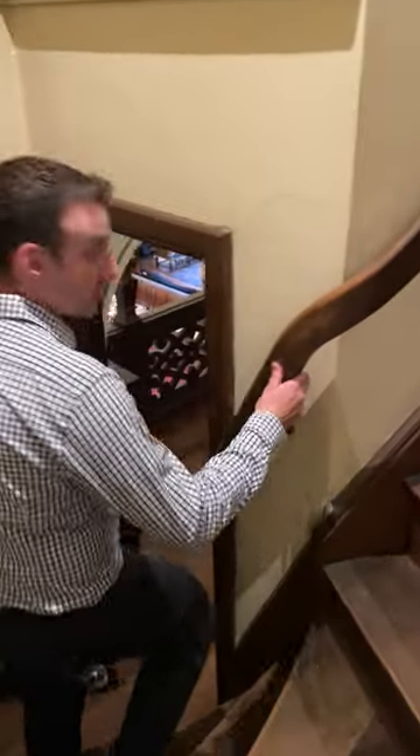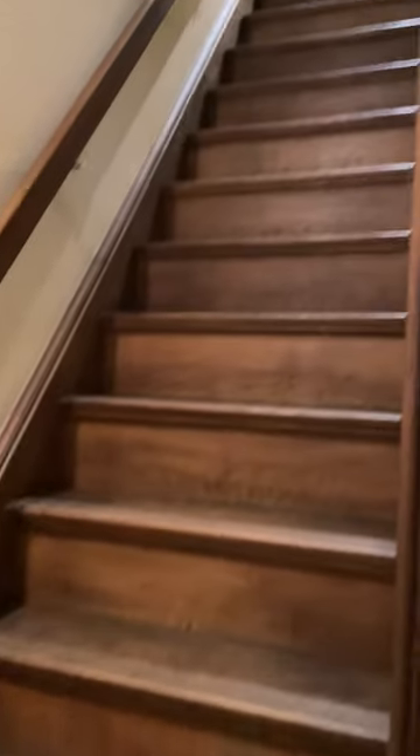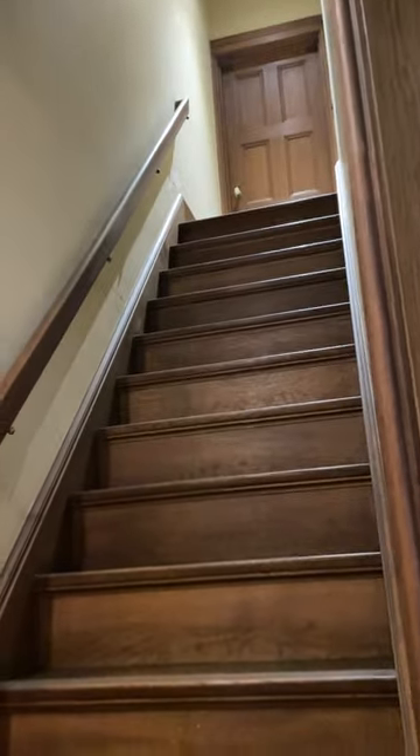But before we do that, I want you to look up here to your right. This staircase leads up to the dormitory on the third floor, where extended family members and musicians could spend the night.